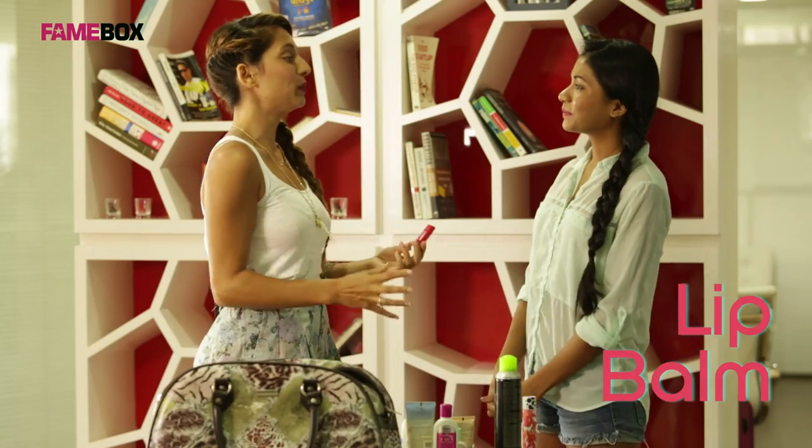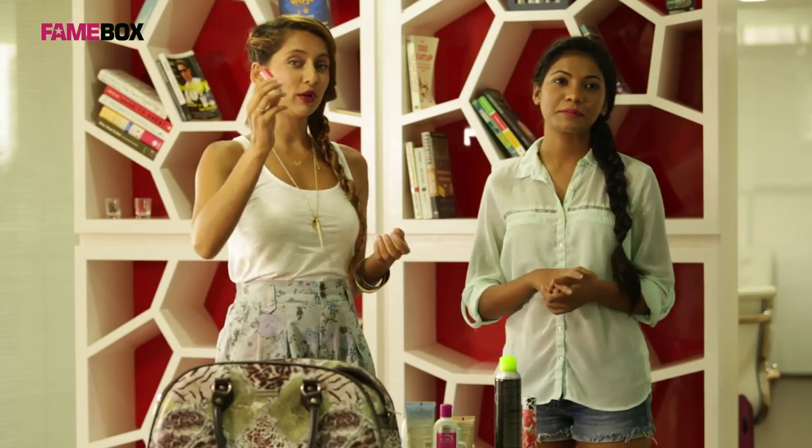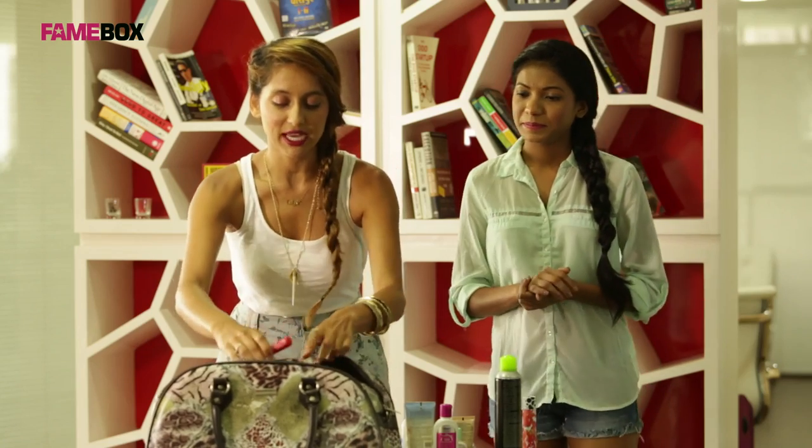Then we move on to carrying something very important, which is lip balm. I recommend this because nobody likes cracked lips, so just keep moisturizing at all times. Don't over-moisturize, but any time you feel like it's dry, apply it. Especially when you're on flights, you really need this the most.